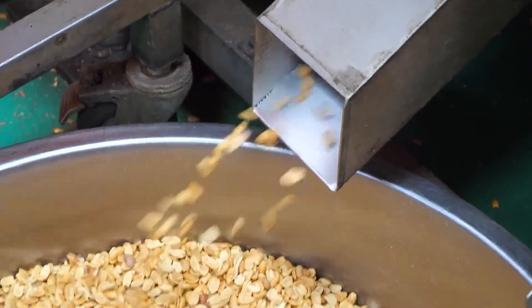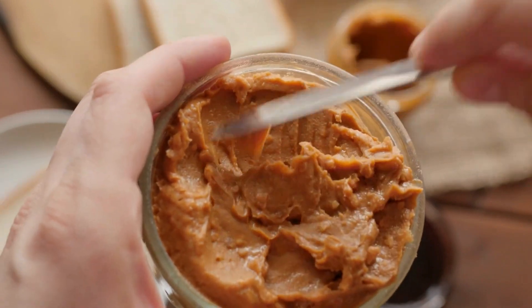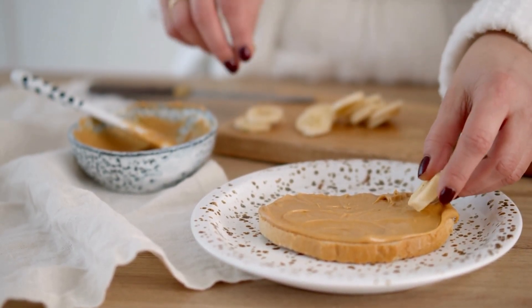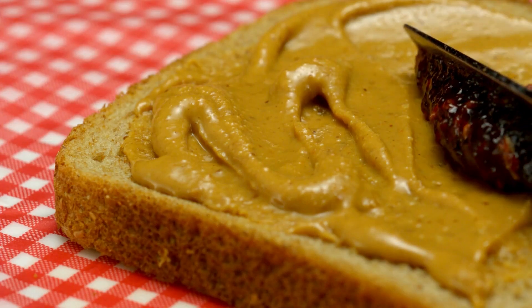By following these detailed steps, manufacturers can produce peanut butter that not only satisfies taste buds but also meets high standards of quality and safety. The result is a delicious, versatile product that can be enjoyed in various ways — from spreading on toast to using in recipes — making peanut butter a beloved staple in households around the world.